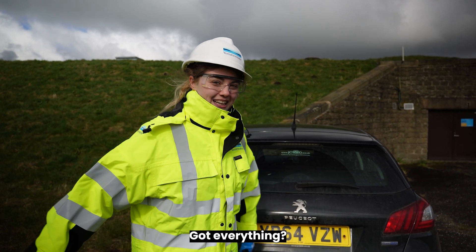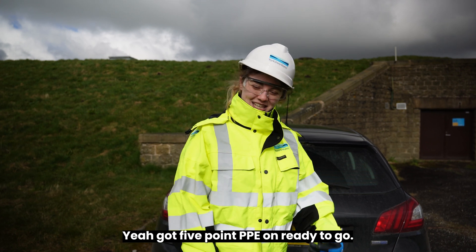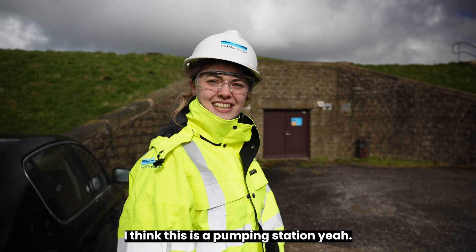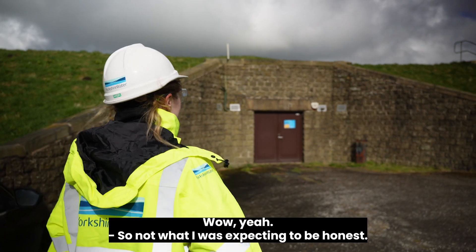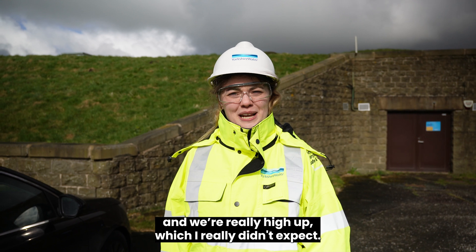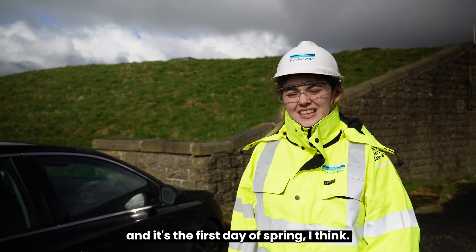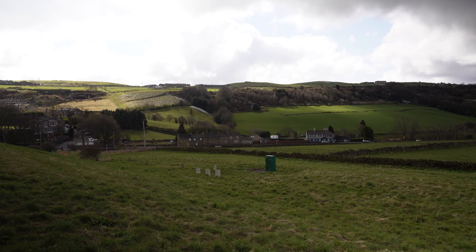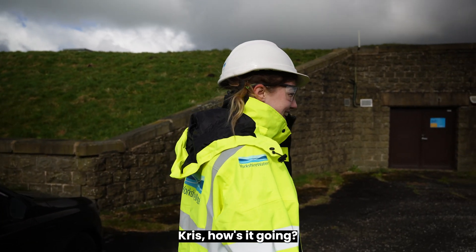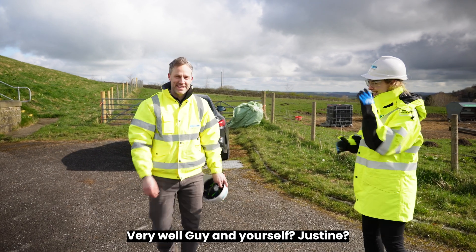Got everything? Yeah, got five points of PPE on, ready to go — that's what we always like. So this is it then — I think this is a pumping station. Wow, yeah, not what I was expecting to be honest. I'm really high up, which I really didn't expect, and it's cold, and it's the first day of spring.